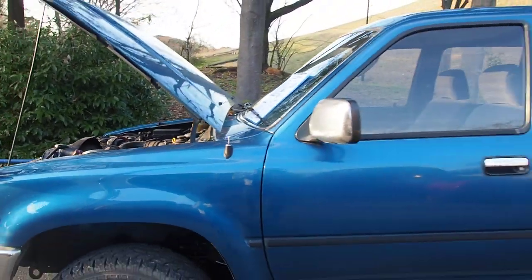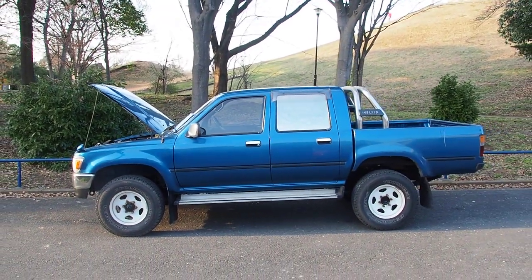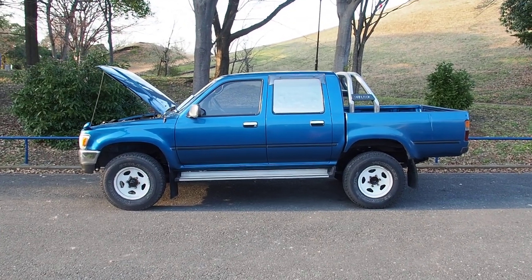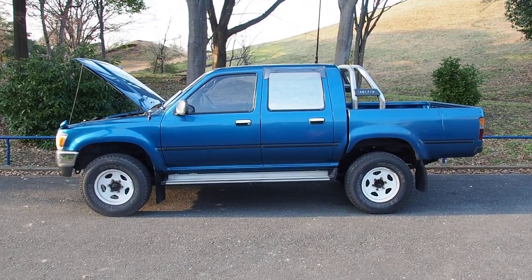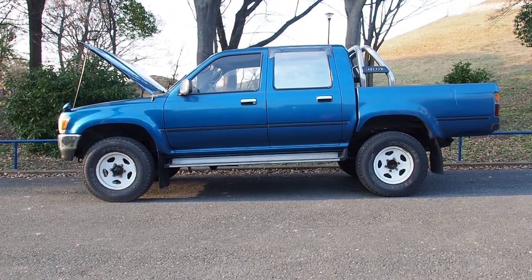These pickup trucks are fantastic. I think everybody loves them — everybody who clicked on this video at least. This one was bought from auction here in Japan for export to the USA, and we don't see these all the time, so today is a special day for me.